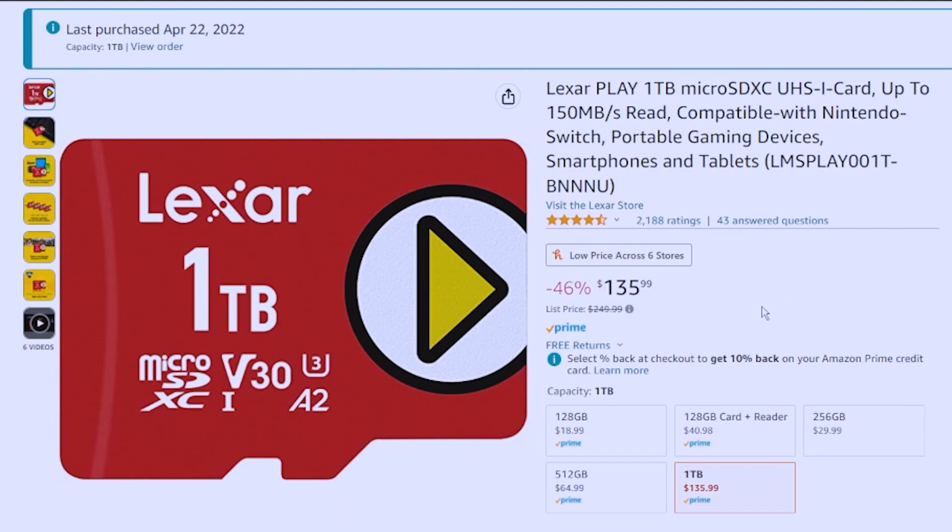It is $135, and apparently it used to be $250. This is pretty much the card, and I last purchased it — you will see here — April 22nd.